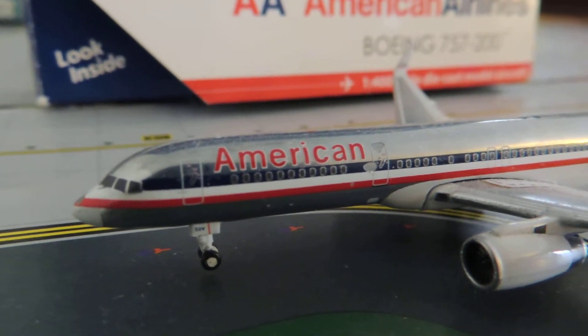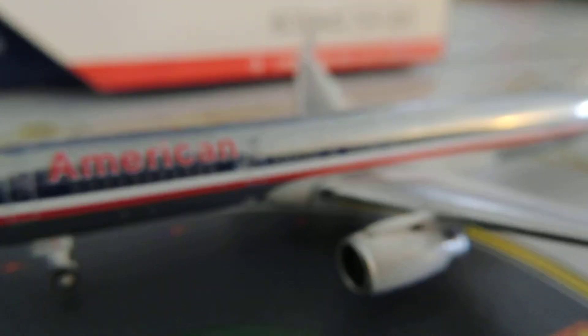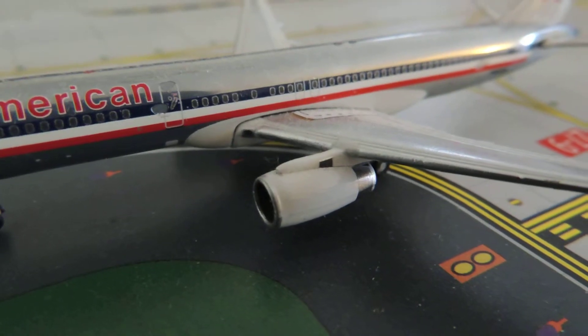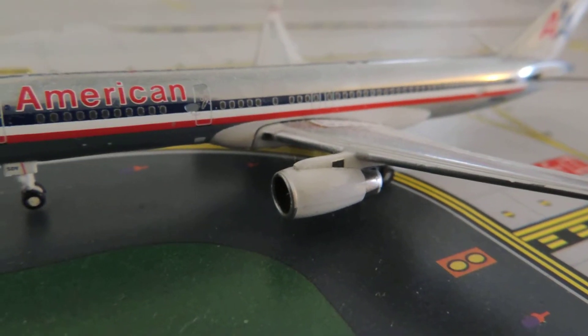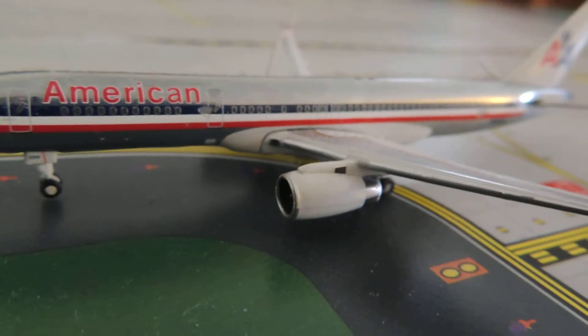Cockpit window, first door, American title, landing gear, second door. The engine is a RB211-535E4 engine. Registration code N602AN.